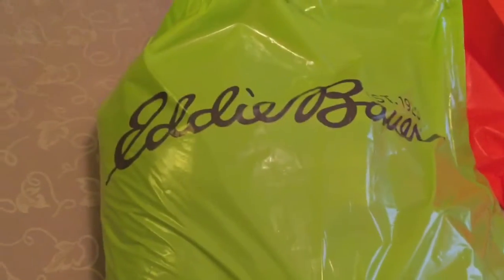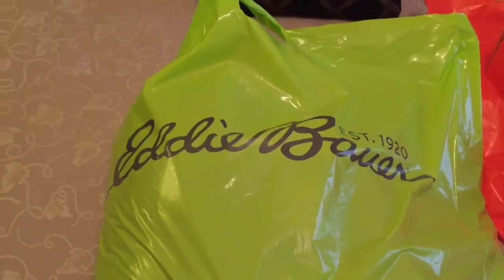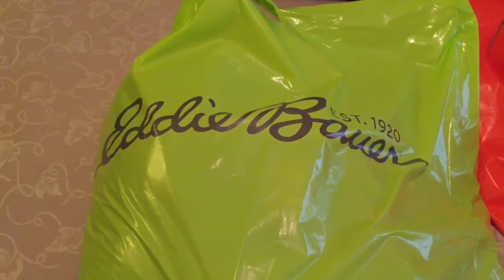The other bag I got is this Eddie Bauer bag, and a lot of these items I'm going to press into my camping and bushcrafting. I picked most of this Eddie Bauer stuff up today — Sunday of Memorial Weekend — and they had a 50% off sale going on on all their items.